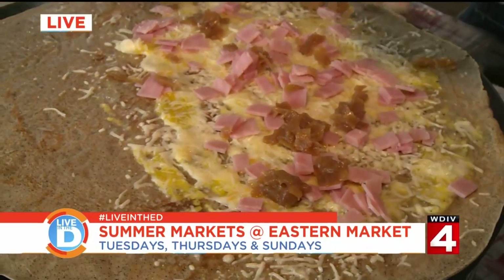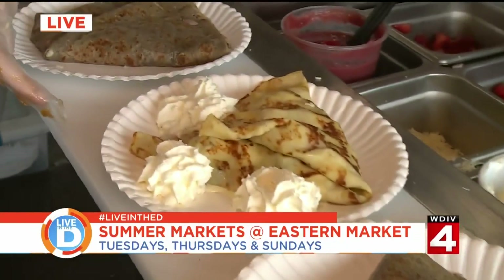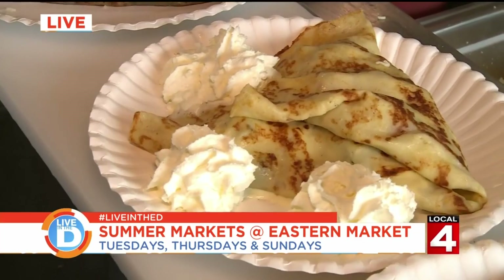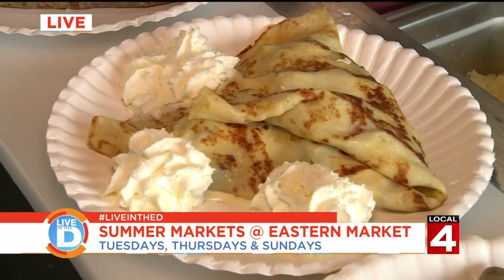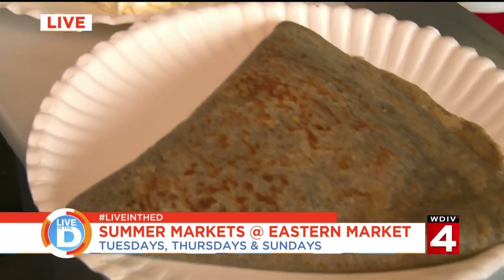You also have sweet crepes — let's take a look. We have the sweet ones here with lovely whipped cream on them, and here's two more of the savory as well. We have strawberry and blueberry inside with ricotta, and others with cinnamon and lemon and tons of different ingredients.